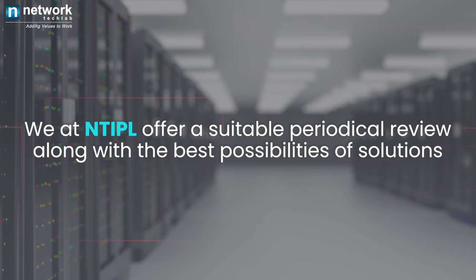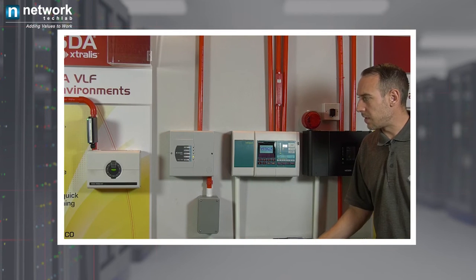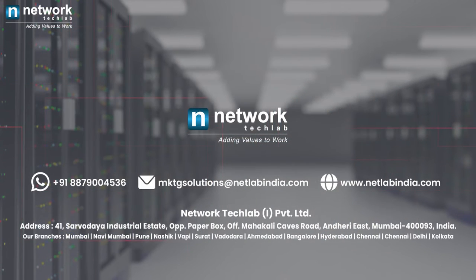We at NTIPL offer a suitable periodical review along with the best possibilities of solutions. If you need a demo session or interactive meeting, do reach us today.